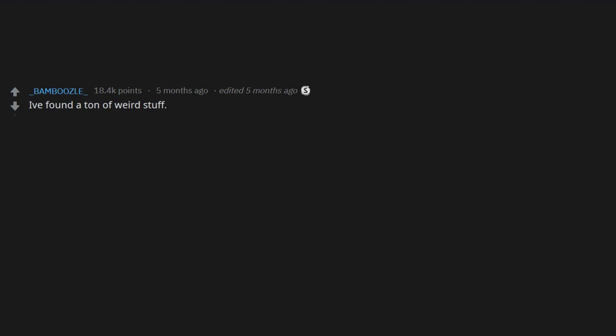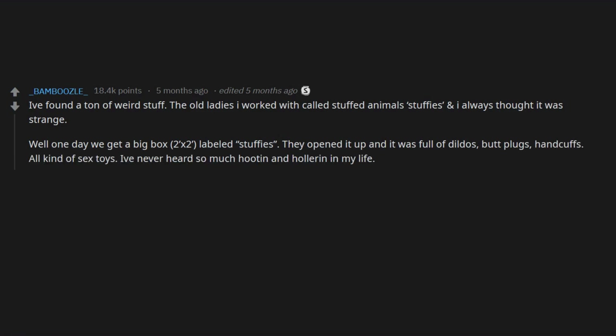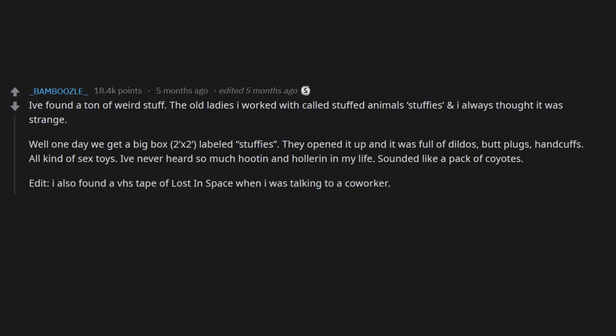I've found a ton of weird stuff. The old ladies I worked with called stuffed animals 'stuffies' and I always thought it was strange. Well, one day we get a big box — 2x2 feet — labeled 'stuffies.' They opened it up and it was full of dildos, butt plugs, handcuffs, all kinds of sex toys. I've never heard so much hooting and hollering in my life — sounded like a pack of coyotes.